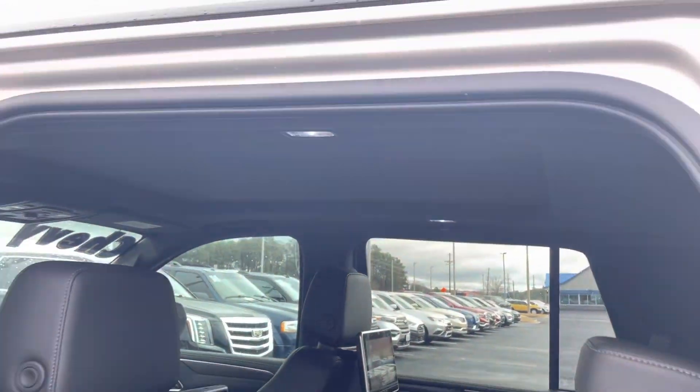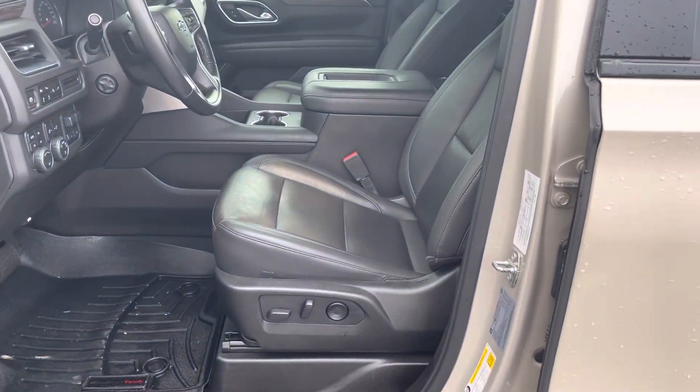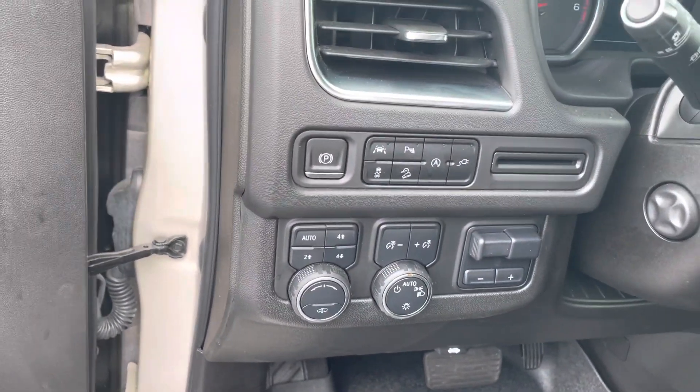It does have your panoramic Vista roof. Blind spot monitor mirror, smart key entry, power seats, and leather seats. Power adjustable steering wheel with tilt and telescope, and a lane keeping system.